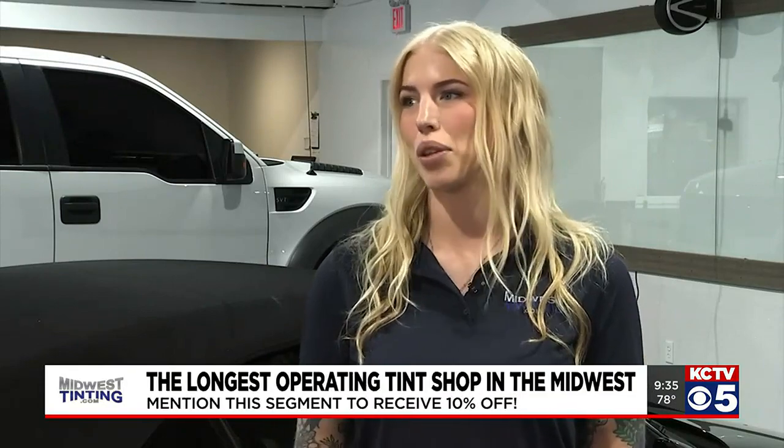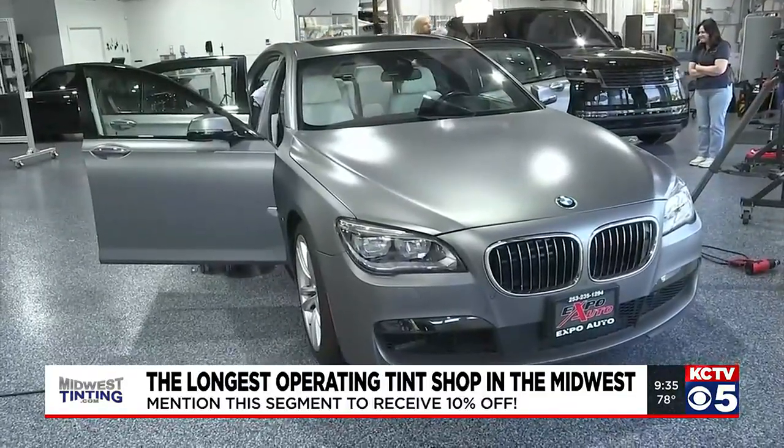Things have been great. We're in a brand new space. We've got a lot more parking, a lot more space for more vehicles, handle more volume. So it's been a great improvement.